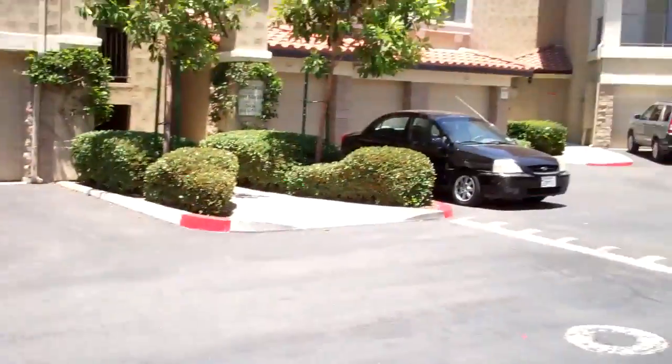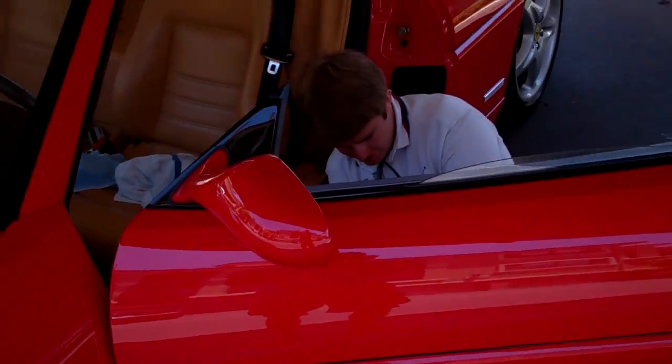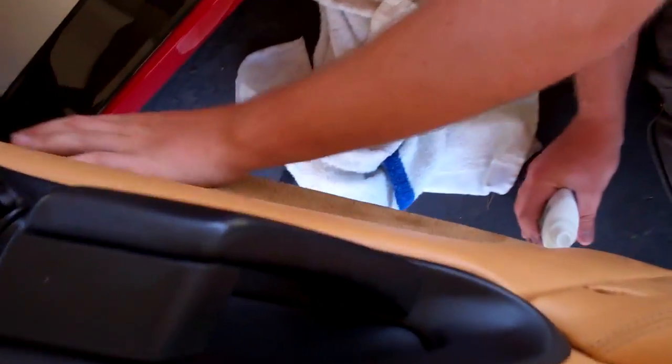The E60 has been detailed with Z6 and it looks good. We're working on the Ferrari now. Kennen's on the ground — that's a rare sight. He never gets his hands dirty.